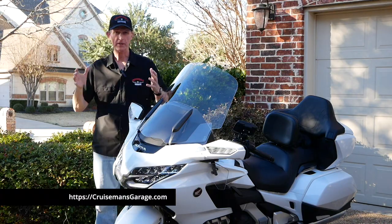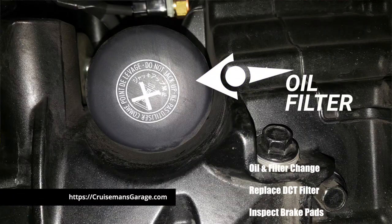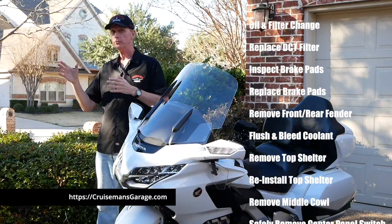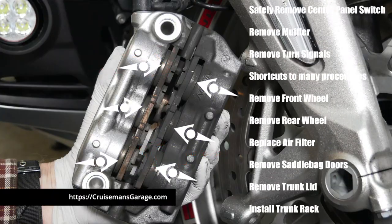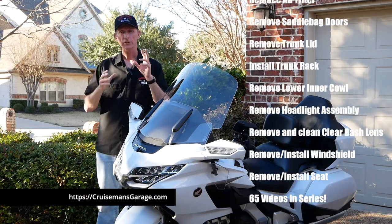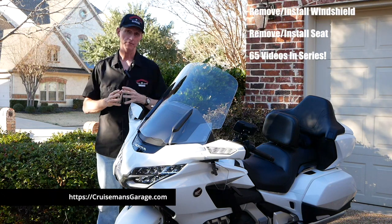I'm going to show you simple things like how to change your oil and filter on a DCT, along with that little clutch filter. When it comes time down the road to replace your brake pads, don't go to the Honda dealer and spend several hundred dollars on labor — I'll show you how to do it and save that money. In fact, with only 2 hours of labor charges saved, you'll pay for these videos.